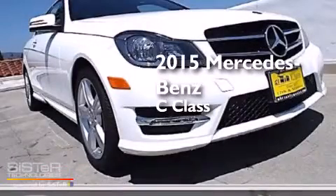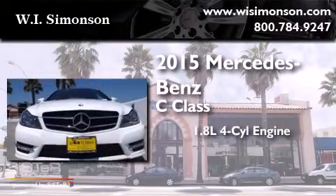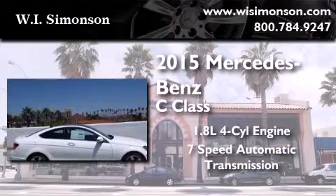This is a brand new 2015 Mercedes-Benz C-Class. It features a 1.8 liter 4-cylinder engine and a 7-speed automatic transmission.